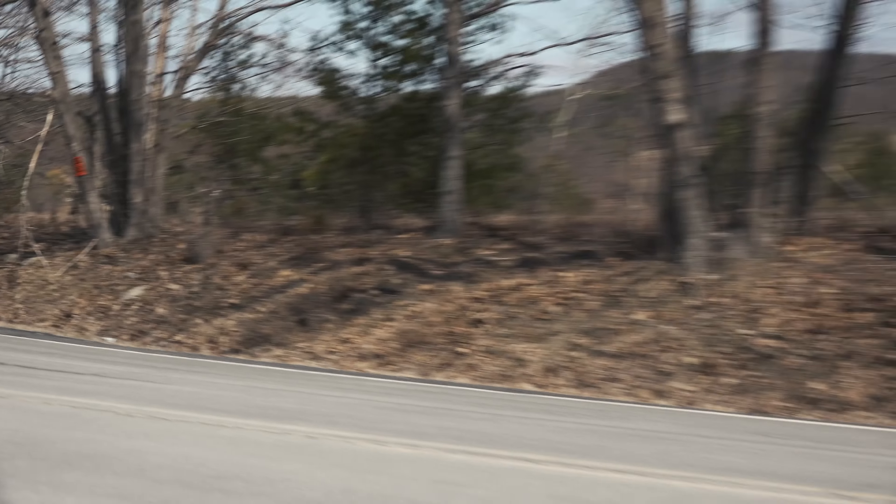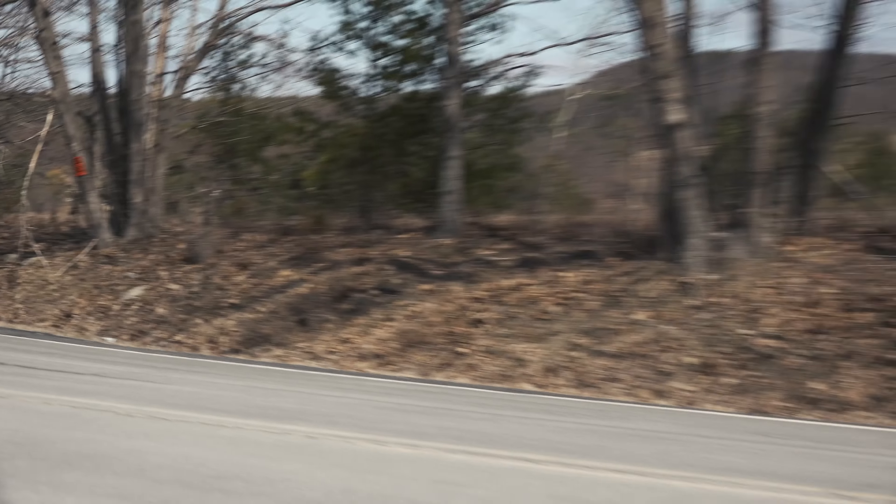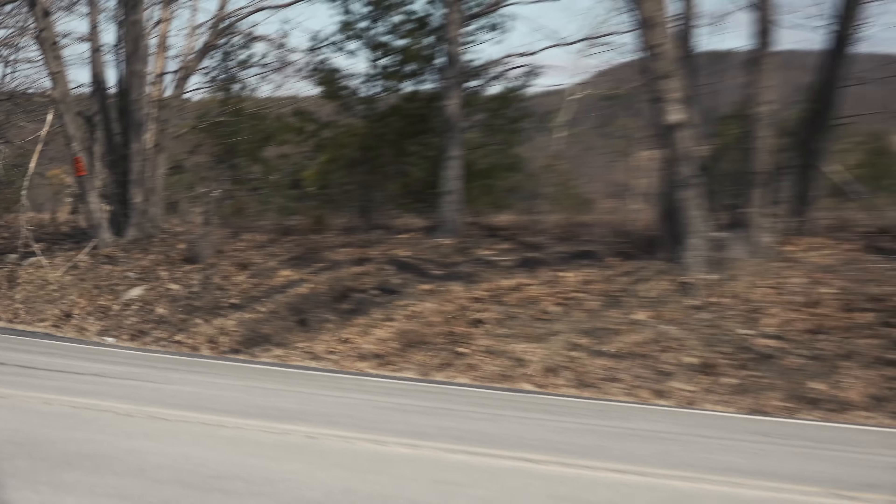For me, the biggest takeaway here is how Jeep has upped the Wrangler's usability quotient — less so for this purpose-built Rubicon model, but still, it is not wanting for features. There are things in here you never thought you'd see in a Wrangler. Plus it's just really smart and well-conceived, not to mention pretty darn quick.